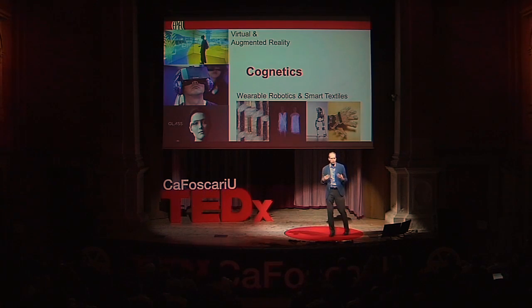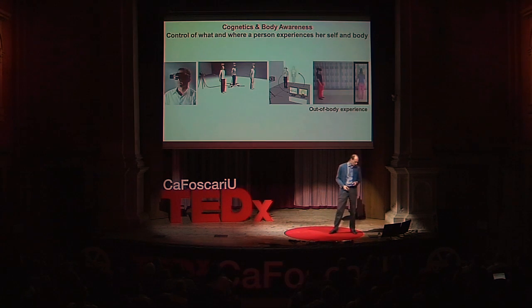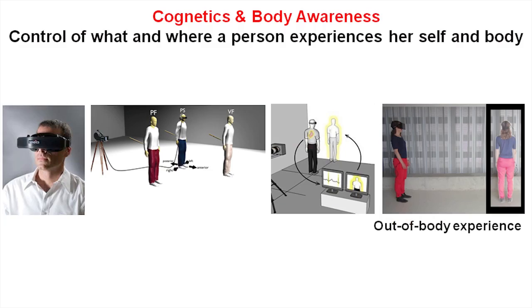The same for robotics: wearable robotics will eventually turn into smart textiles. In 10 to 20 years we will wear equipment to monitor and also control certain of our actions and support us, should we not be able to walk anymore. These neurotechnologies need to be integrated. Cognetics is important to be introduced, and this is the work that has been done in cognetics.